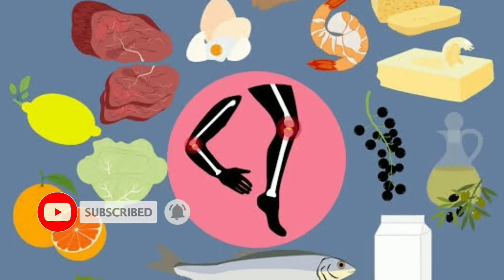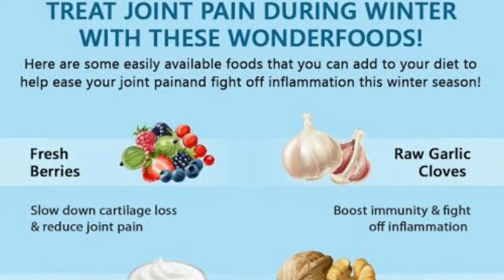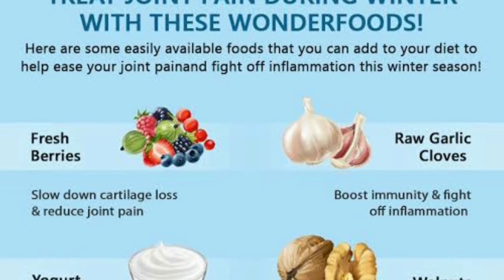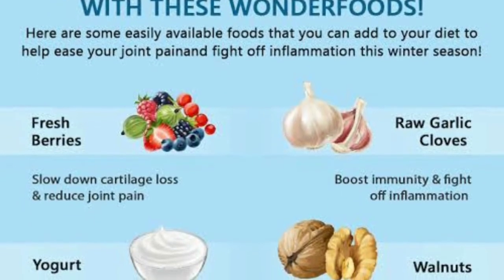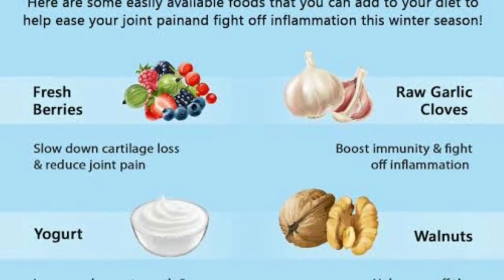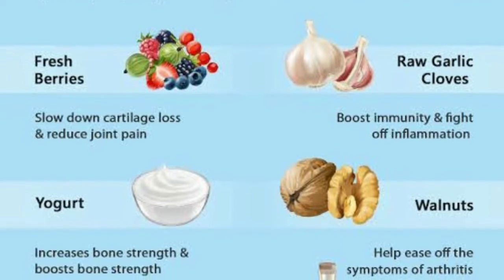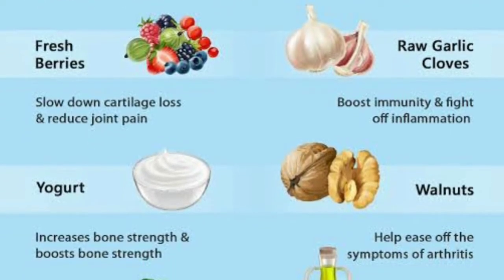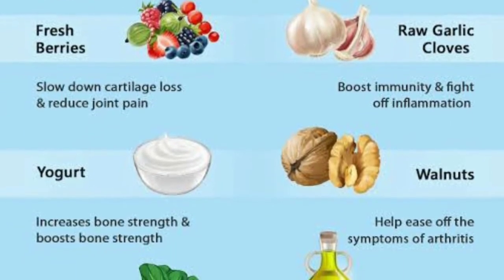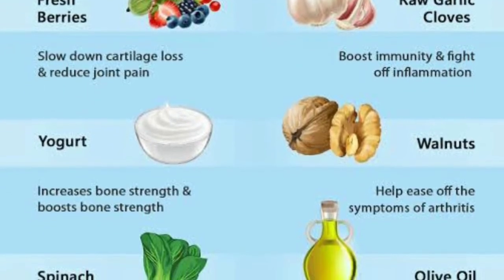Here are some easily available foods that you can add to your diet to help ease your joint pains and fight off inflammations in this winter season. Fresh berries slow down the cartilage loss and reduce joint pain. Raw garlic boosts immunity and fights off inflammation. Yogurt increases and boosts bone strength.